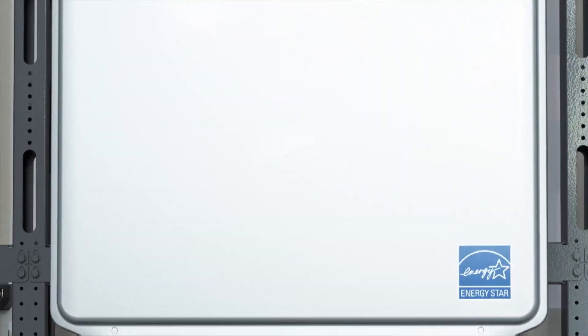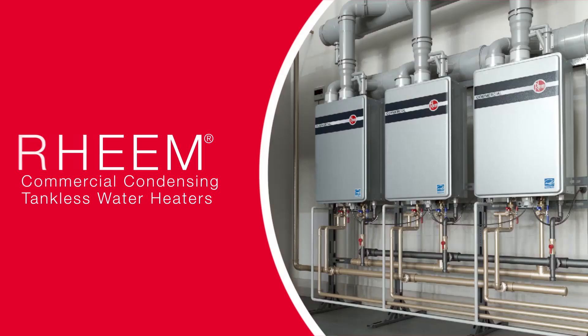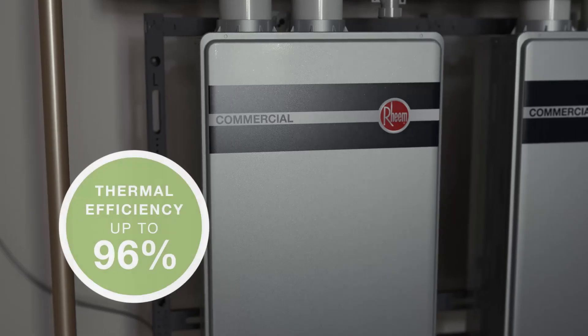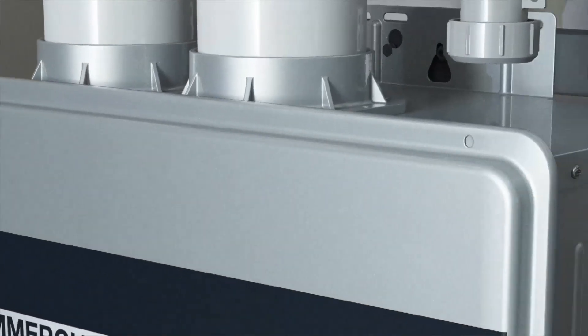New from Rheem, leading innovator of heating, cooling, and water heating solutions, comes an advanced line of dedicated commercial condensing tankless water heaters with thermal energy efficiency of up to 96% and the ability to run continuous hot water only when needed.